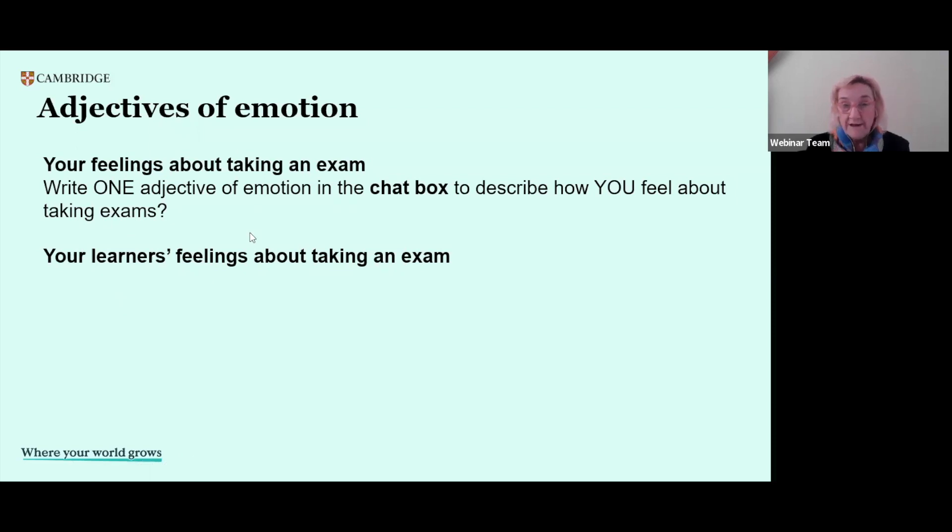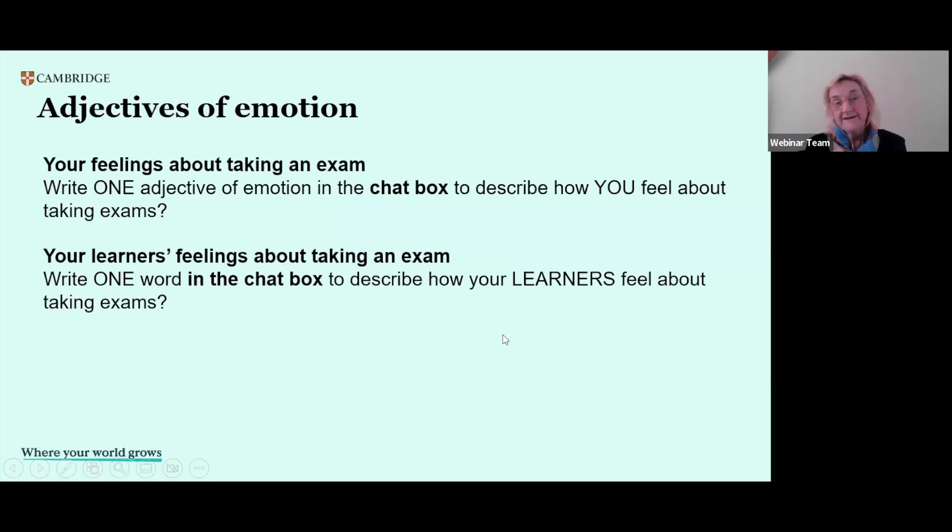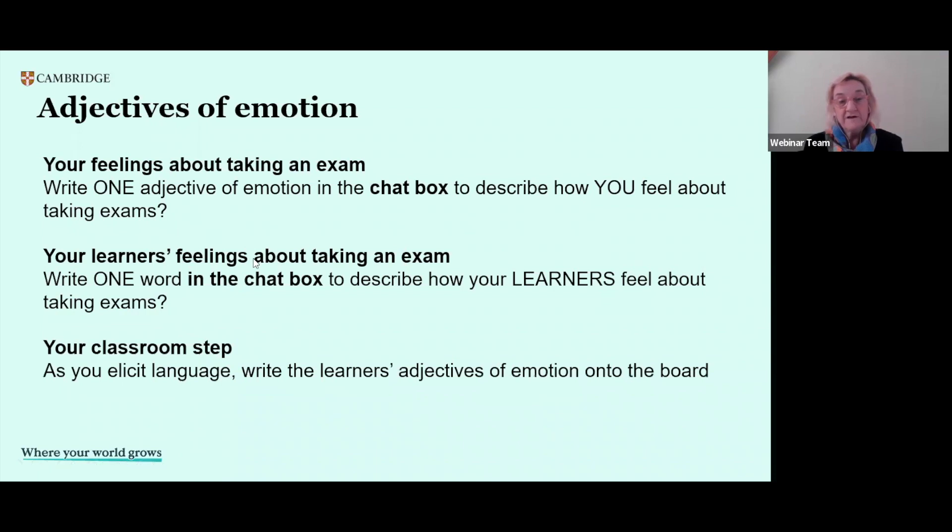Now let's think about it from the point of view of your learners, and what you think your learners would reply to the same question. One word in the chat box to describe how your learners feel about taking exams — fed up, nervous, impatient, unsure, anxious, afraid, terror, ready, nervous, relieved, worried, excited, puzzled. So we're building a list of feelings, both positive and negative. In the classroom you can elicit this vocabulary and put it on the board, perhaps creating a word cloud using something like mentimeter.com, which is free to use.